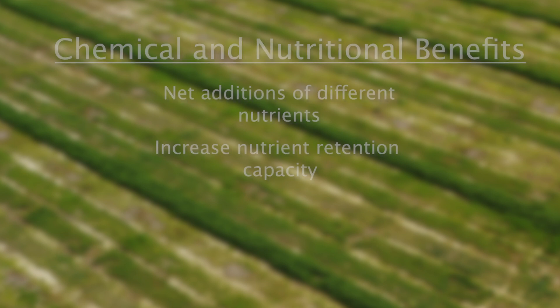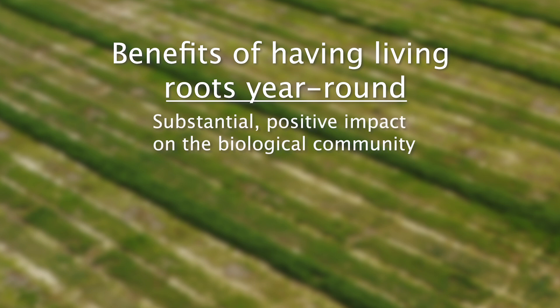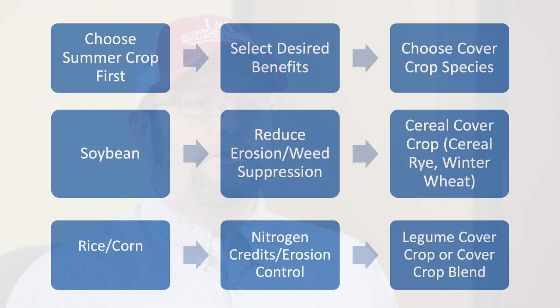Having living roots year-round and the impact on the biological community in the soil can be very substantial. Those living roots help support a microbial community — the biological component of the soil — which aids in disease suppression and nutrient cycling and retention. When we know all these potential outcomes of utilizing cover crops, we can start to pick and choose which benefits we want in our particular production system.